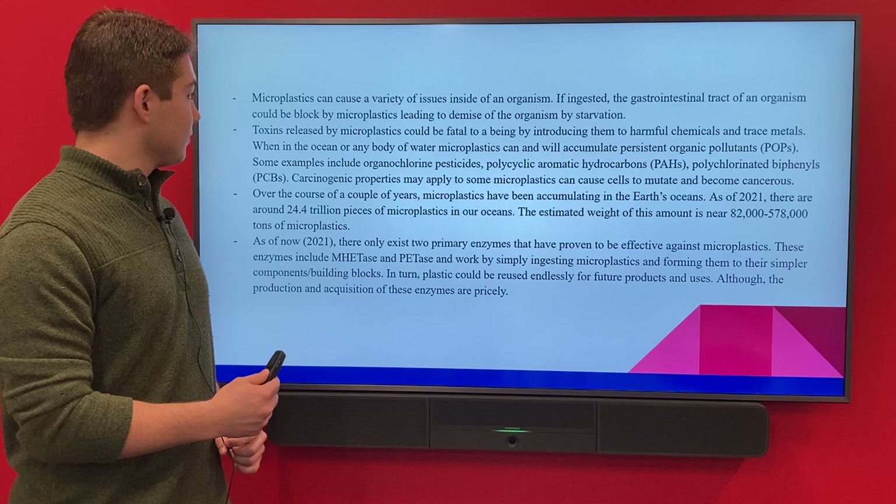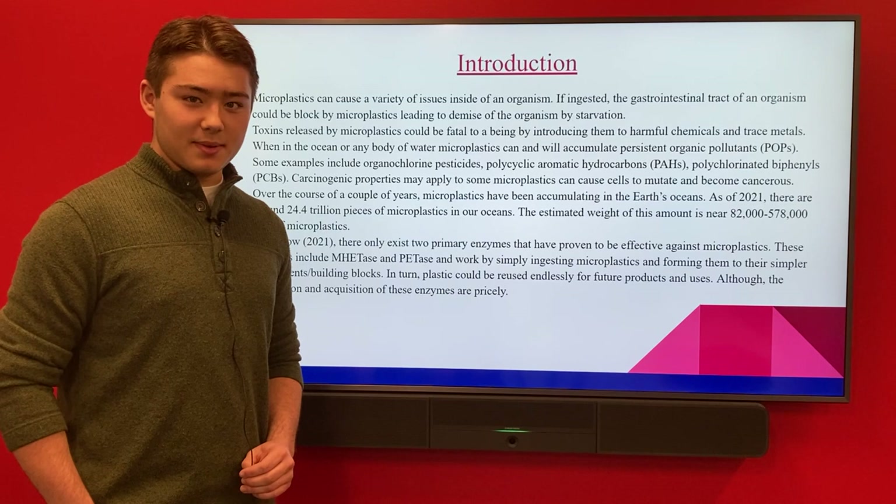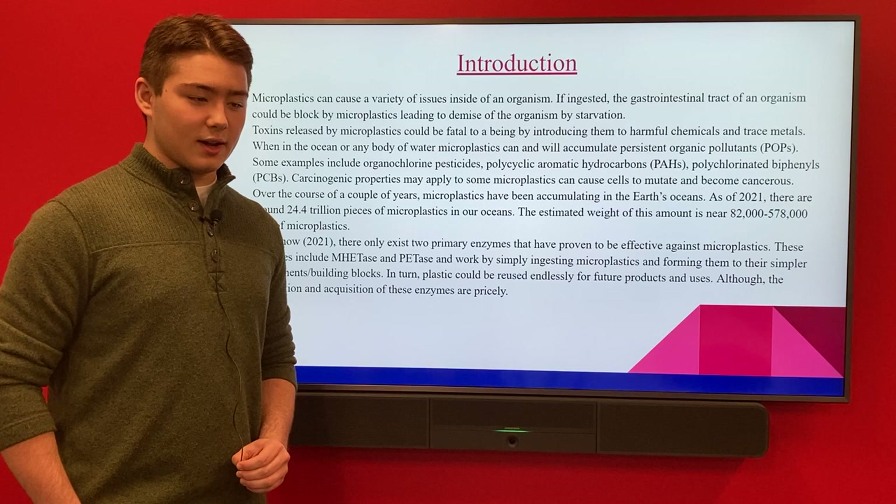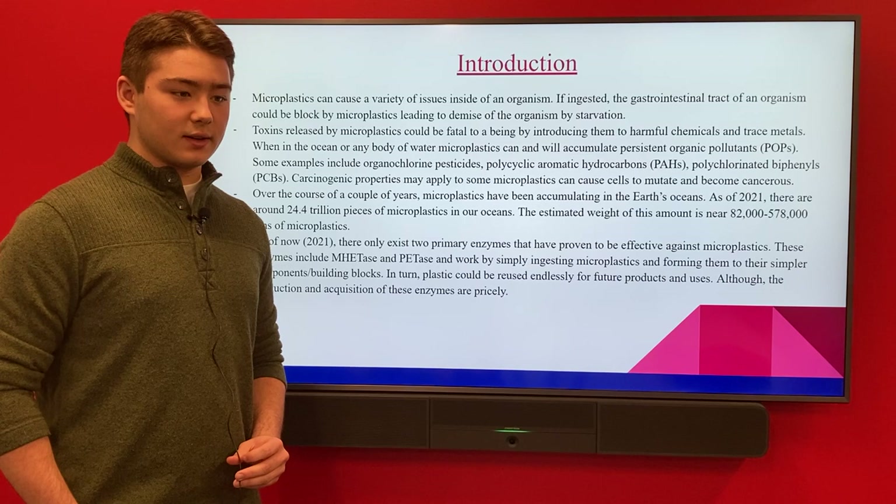As an introduction, microplastics are essentially very tiny pieces of plastic. There are around 24.4 trillion pieces found within our waters, particularly the oceans. Some of the problems they can pose include certain chemicals, toxins, and metals that can be dangerous in the human body.